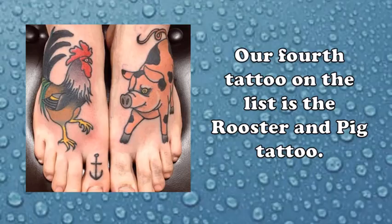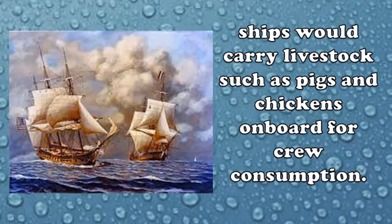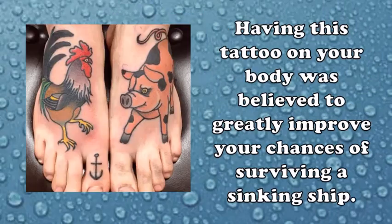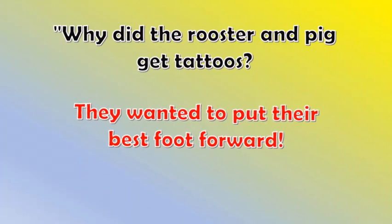Our fourth tattoo on the list is the rooster and pig tattoo. This tattoo is typically inked on the front of each foot — the rooster on the right foot and the pig on the left foot. During the days of sailing, when refrigeration was not yet invented, ships would carry livestock such as pigs and chickens on board for crew consumption. Interestingly, it was often observed that when a ship sank, the survivors were mostly the roosters and pigs. Having this tattoo on your body was believed to greatly improve your chances of surviving a sinking ship, acting as a talisman protecting the sailor from drowning. Why did the rooster and pig get tattoos? They wanted to put their best foot forward!